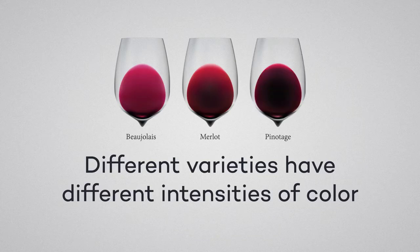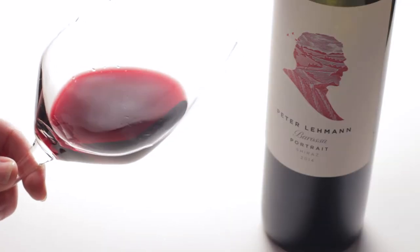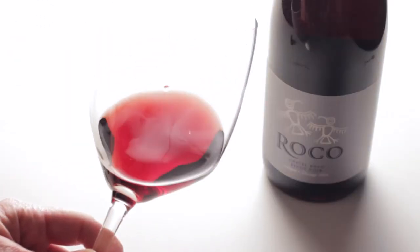Different varieties have different intensities of color. For example, Syrah displays much more pigment than Pinot Noir.